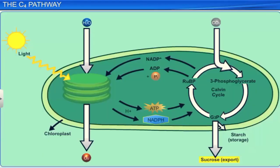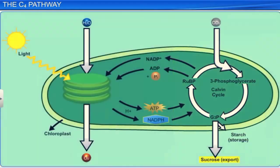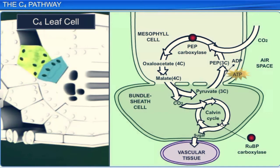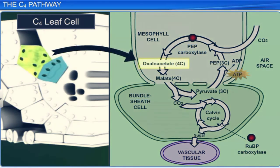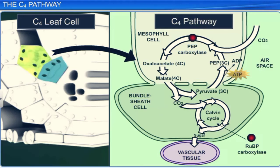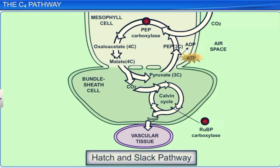You have learnt about the Calvin cycle in C3 plants, where 3-PGA is the first product of carboxylation. Now let's study carbon fixation in plants that have a 4-carbon compound as the first product of the Calvin cycle. These plants are called C4 plants, and the process of carbon fixation is called the C4 pathway. The C4 pathway was discovered by M.D. Hatch and C.R. Slack in 1966, and hence it is also called the Hatch and Slack pathway.